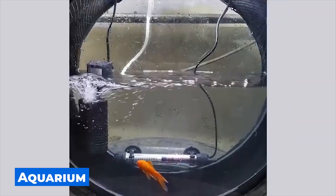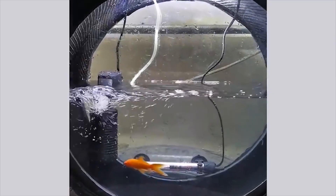One can use an ordinary car wheel to create an astonishing aquarium. You can even decorate your garage with it.